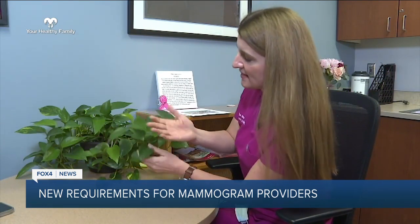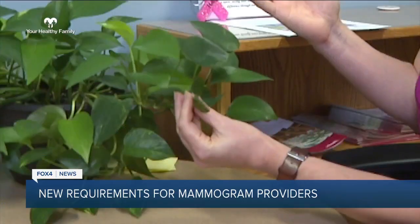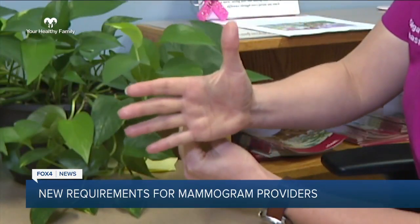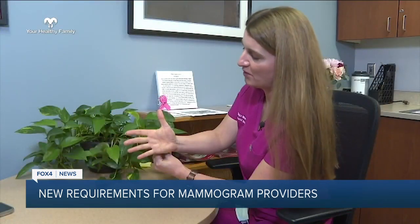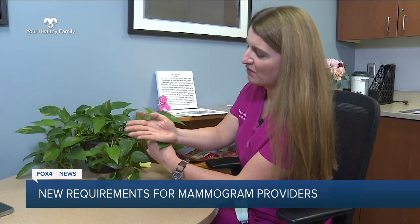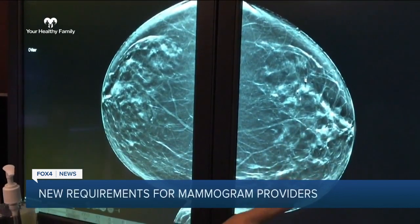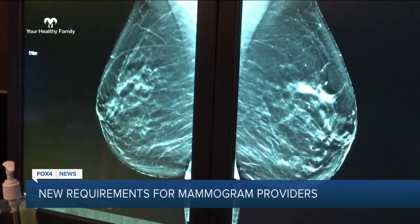Whereas if tissue is dense, it's like the palm of my hand. Let's say this leaf again is a small cancer — I can hide that leaf behind the palm of my hand. And that leaf needs to become bigger before we can see it peeking out from behind my palm. Now you can see how that dense tissue increases the risk of breast cancer and the amount of screening a woman may need to catch it early.